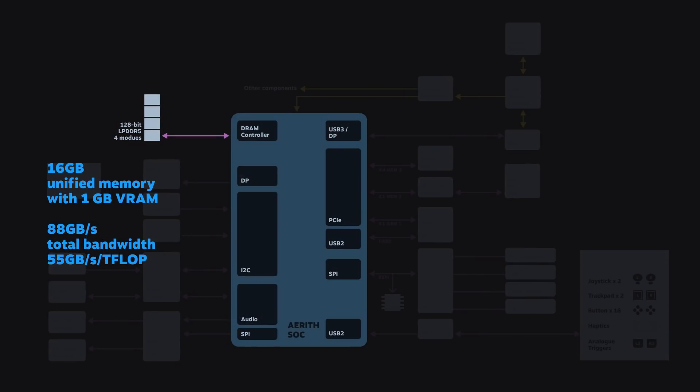The other major piece to the performance puzzle is memory. Everyone here probably understands how critical memory is to game performance, and for that reason we selected LP5. Steam Deck is going to be one of the first devices to utilize LP5. Our APU runs at a 128-bit wide memory bus at 5.5 gigahertz, combining to a total of 88 gigabytes per second worth of bandwidth, which on a per teraflop basis actually exceeds a lot of dedicated desktop-grade GPUs.